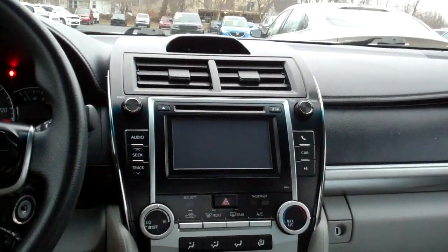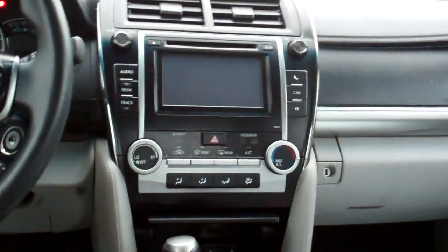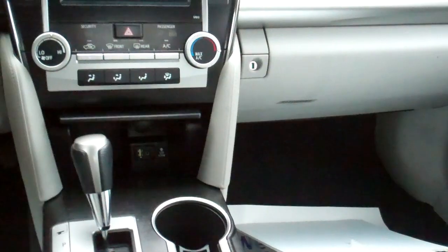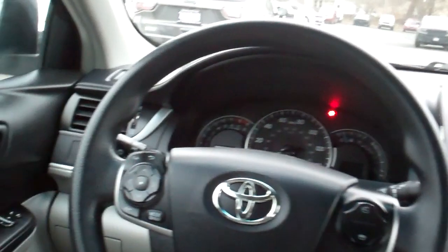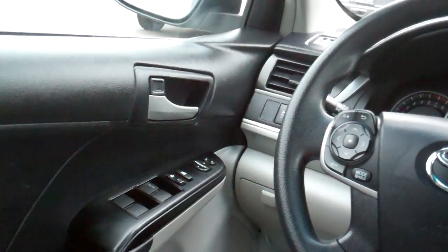Look at that — nice gray cloth, nice and clean in here. Nice sleek dash line, AM/FM/CD. You got your audio, USB plug-in, climate control for your heat and air, auto shift, cup holders. We do have Bluetooth on this car, cruise control, radio controls on the steering wheel, power windows, door locks, mirrors, a power driver's seat, and nice analog gauges. Nice, nice car.